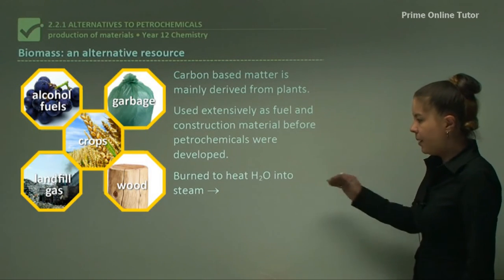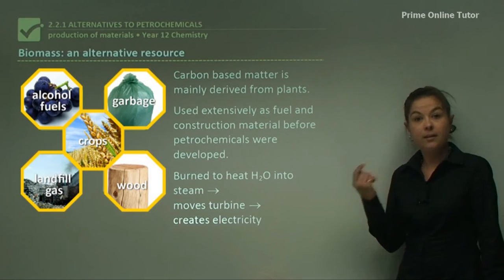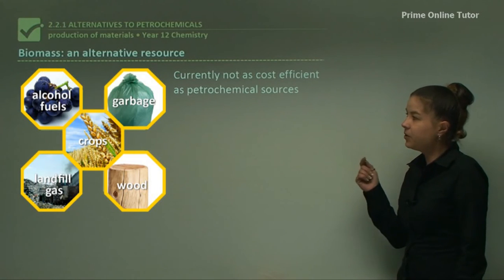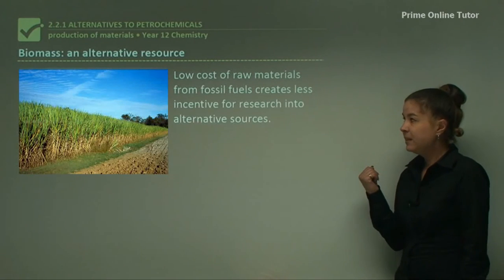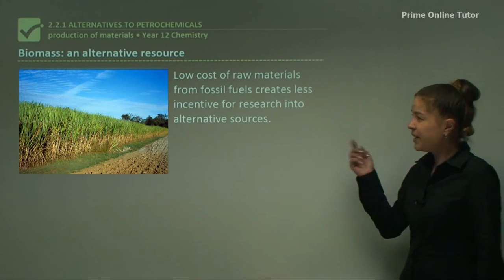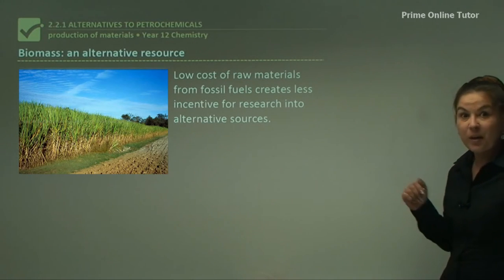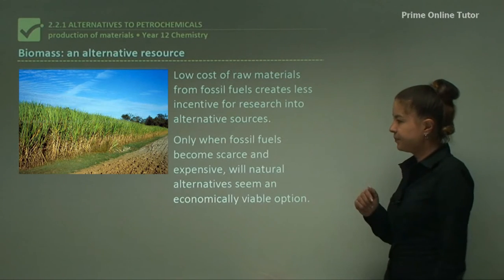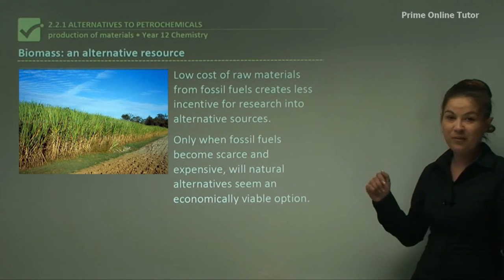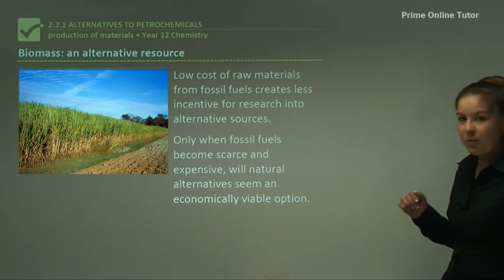If you burn biomass, it will heat water into steam, move a turbine, and create electricity. Unfortunately, biomass is currently not as cost-effective as petrochemical sources. The relatively low cost of raw materials from fossil fuels creates less incentive for research into alternative sources. Only when fossil fuels become scarce and expensive will natural alternatives seem an economically viable option — which is why we need to advocate for biomass as a better way forward.